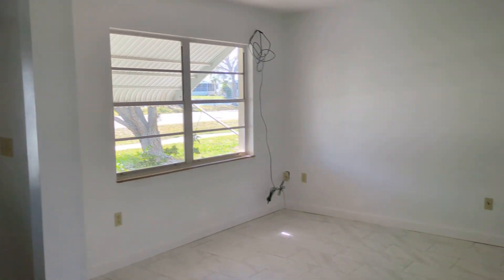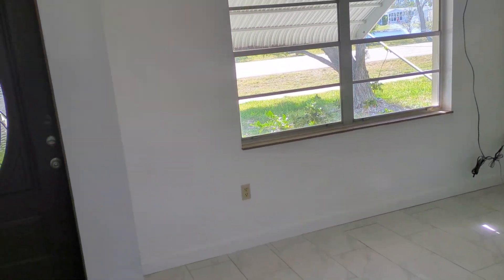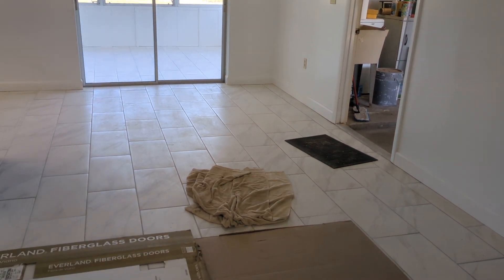Hey guys, I just thought you might want to take a quick tour of our latest project. This is a new rental home we bought — actually bought it late December — and we've been busy. Darren laid all this tile throughout the home and spray painted it.